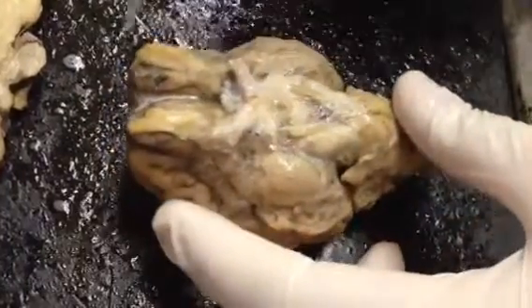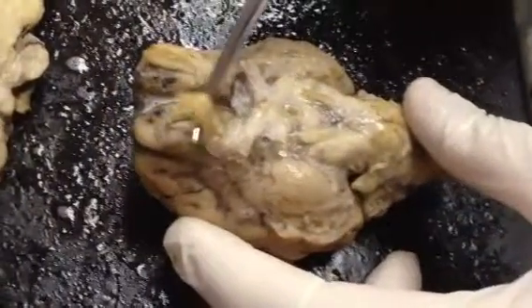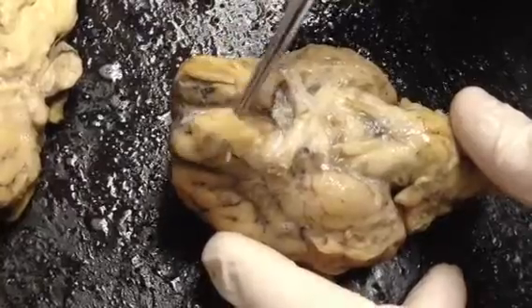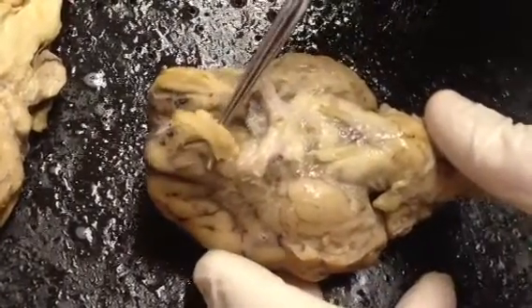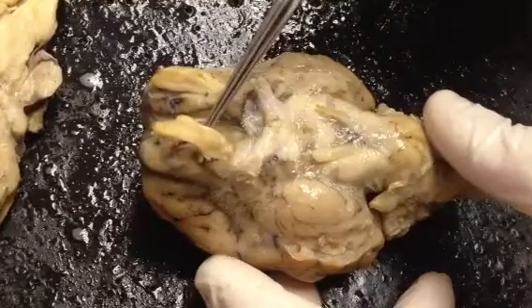With the cranial nerves, at the very top, the first ones you recognize are these that look like little bunny ears. These are the olfactory bulbs. The olfactory bulbs are involved in your sense of smell.